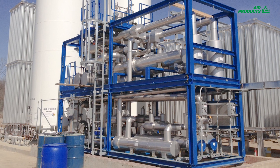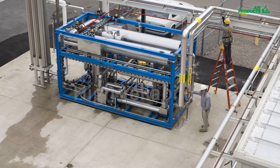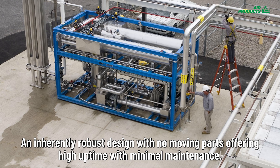Easy installation: the equipment is skid mounted, compact, and requires minimal service connections. High reliability: an inherently robust design with no moving parts, offering high uptime with minimum maintenance.